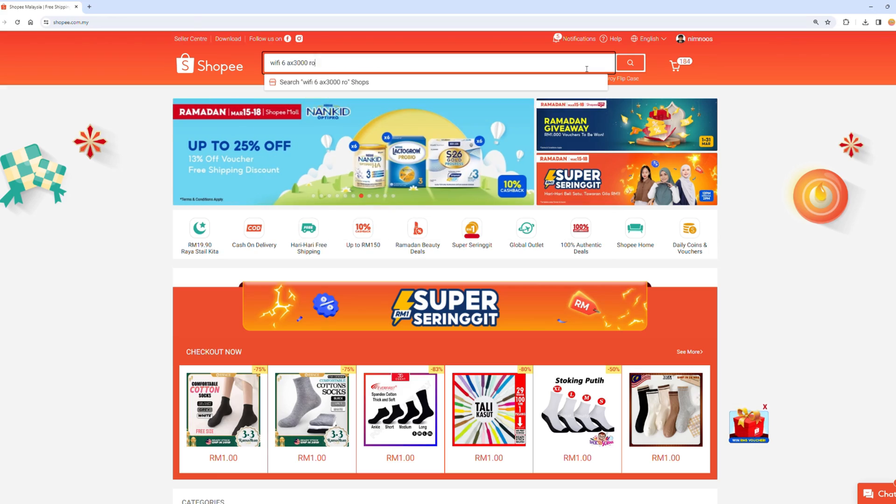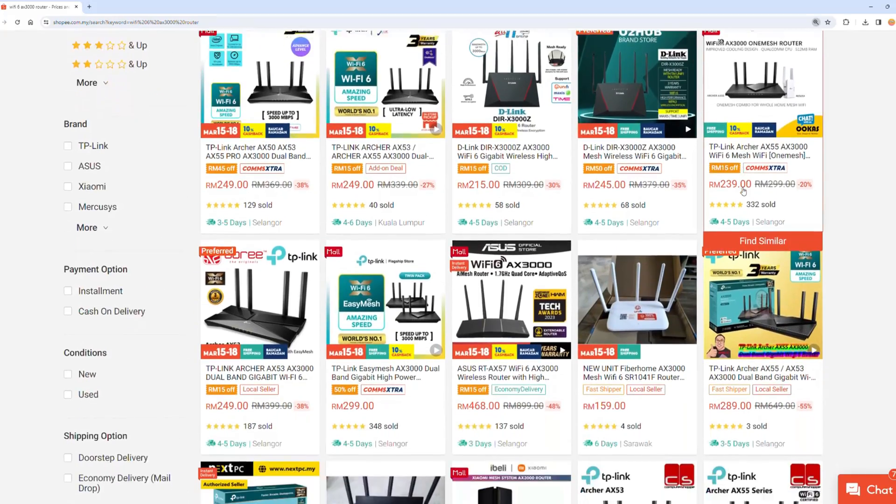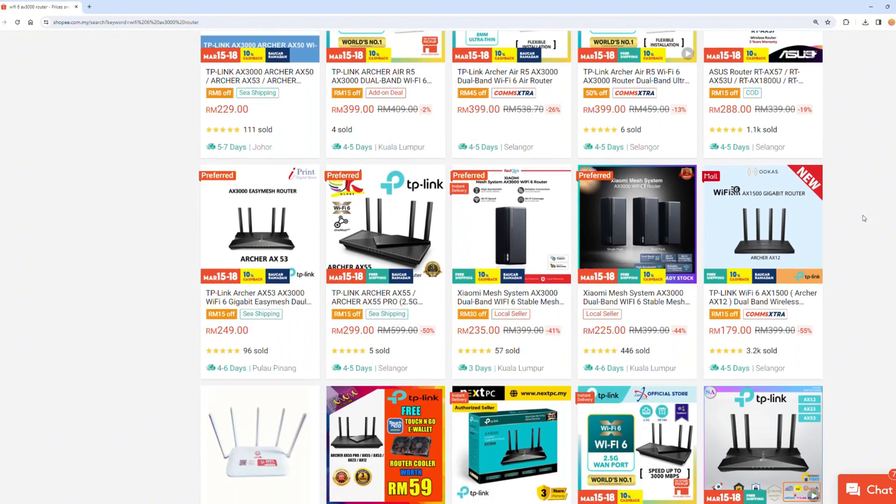Now that we've seen the benefits of Wi-Fi 6, which model should you go for? An AX1800 router might start from approximately RM150, and if you check online you might find the AX3000 starting from just RM200 onwards — so it's about a RM50 to RM60 difference between both routers. Let's go through a simple comparison chart.